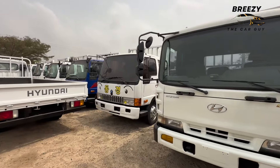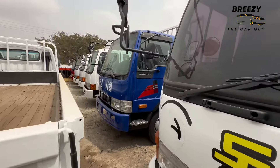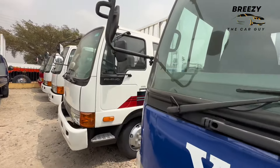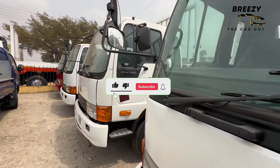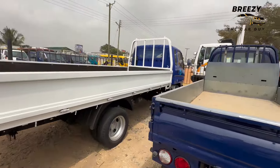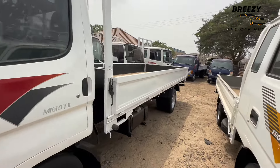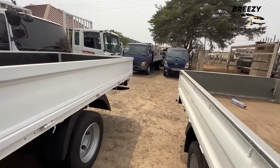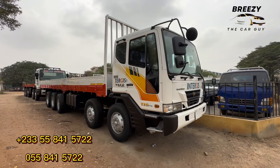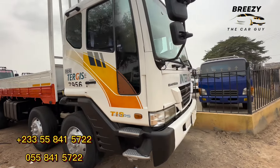Hello guys, welcome back to my channel. This dealership is located at Spintex Road, Flower Port, Accra, Ghana. They basically sell heavy duty trucks and buses imported from Korea. If you are looking for something like this, this video was made for you. I've seen comments asking me to do a video on this, that's why I'm here today. This is Chassie Ventures, located on Flower Port Spintex Road — when you cross Action Chapel, first junction after the traffic lights.